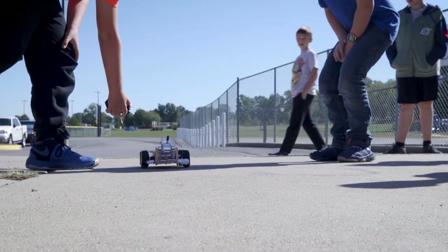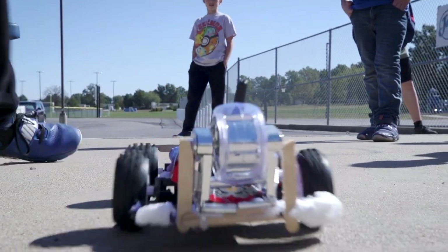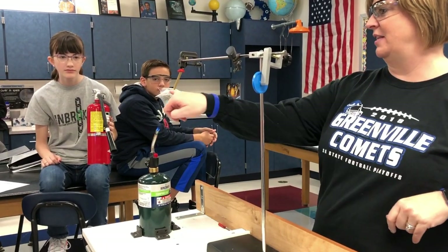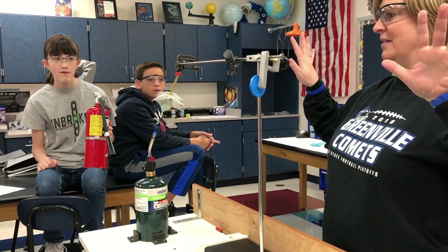I really like this way of learning because on books, you're just reading something and you don't really get how hard it is. But whenever you're doing, like, actual experience, you're like, wow, how did they do this? Did you see what's happening there? What was it? It fell. What was happening? It just went wrong. I like how I can get taught by people that actually know about the real stuff.